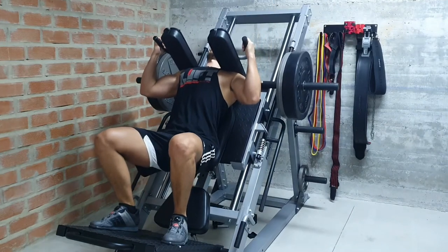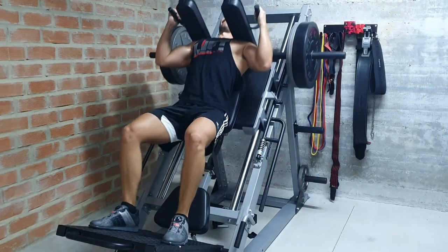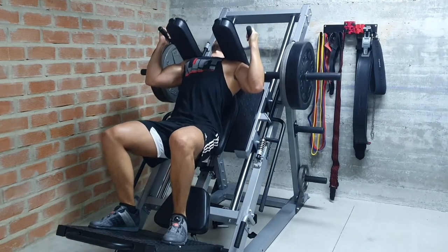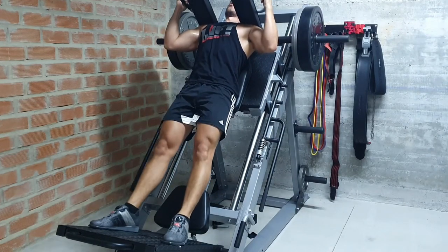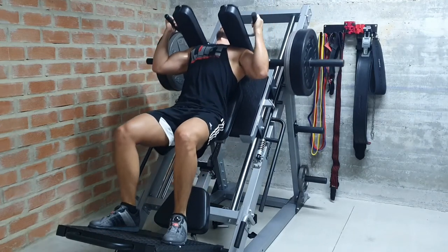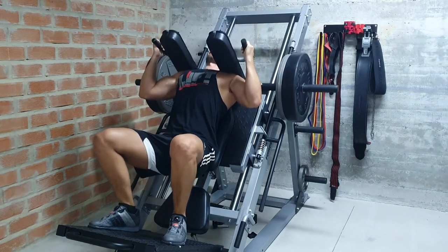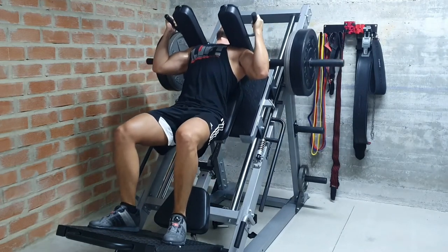I'm sure by now you've come to understand the importance of training with a program, but as you progress on your lifting journey you will learn that there are situations where it's actually beneficial for you to deviate from that program. This is what we call auto-regulation, a powerful tool which can minimize your risk of injury and get you more gains in the long run.